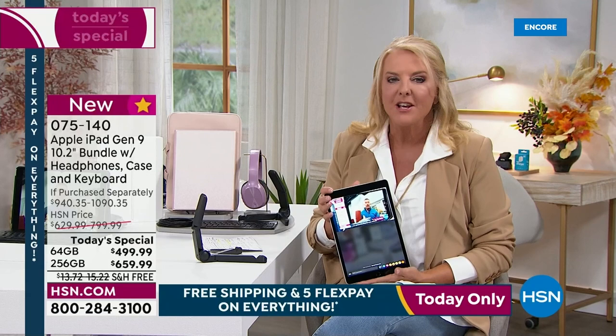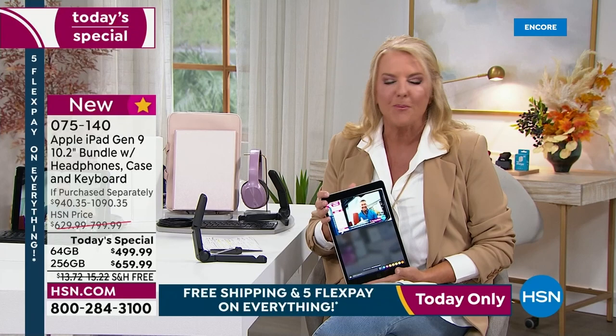Because once you buy an iPad, you're in a wonderful family of products that I don't think you'll be disappointed in.